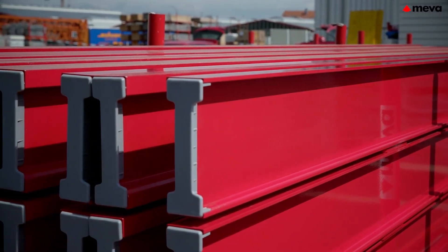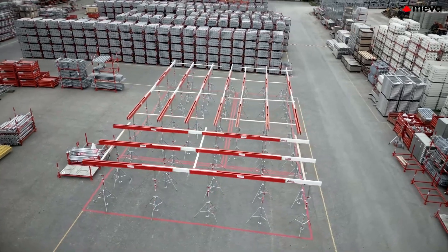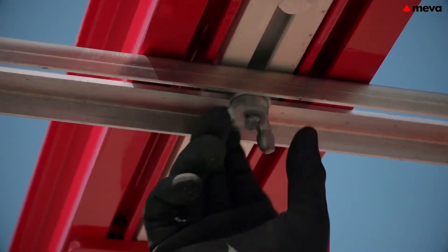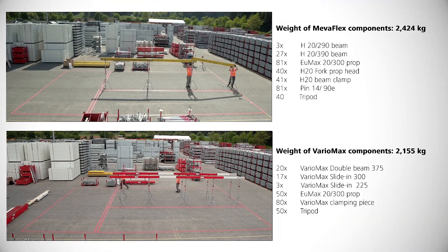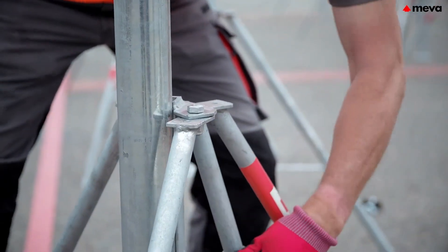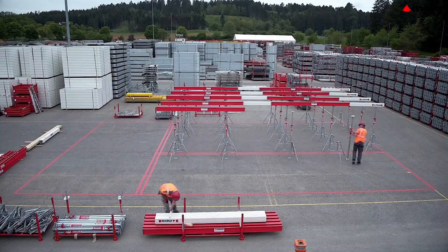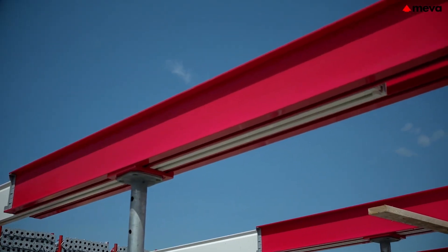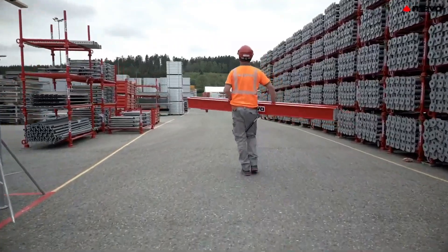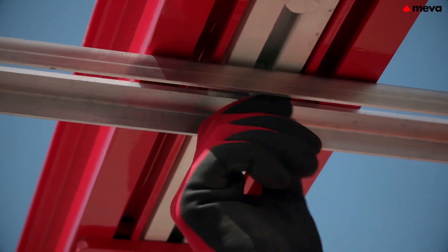This innovative formwork support system revolutionizes the construction process by significantly simplifying operations and enhancing efficiency. Designed to reduce both labor and component requirements by up to 50 percent, it streamlines project workflows and minimizes resources needed for assembly. The system's compatibility with a wide range of existing construction products makes it an adaptable choice for various projects, allowing contractors to easily integrate it into their current systems without extensive retraining.